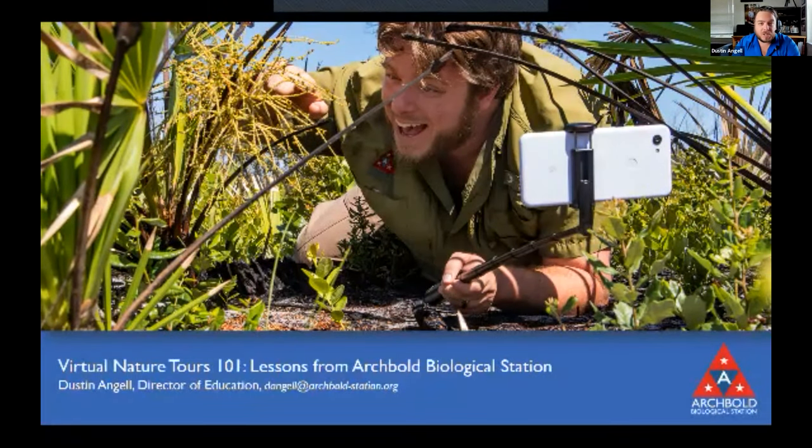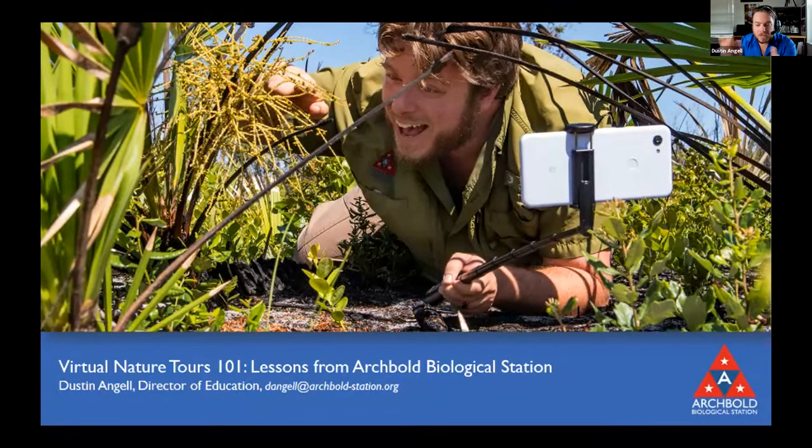2020 has been an interesting year for the education program, as you can imagine. It felt a bit like the whole program was dissolved in March and then started again from scratch. I'm going to take the first half of this talk to bring you on that journey, then the second half I'm going to focus specifically on how to give a nature tour with a selfie stick, which is what you're seeing in the photo on the title screen.